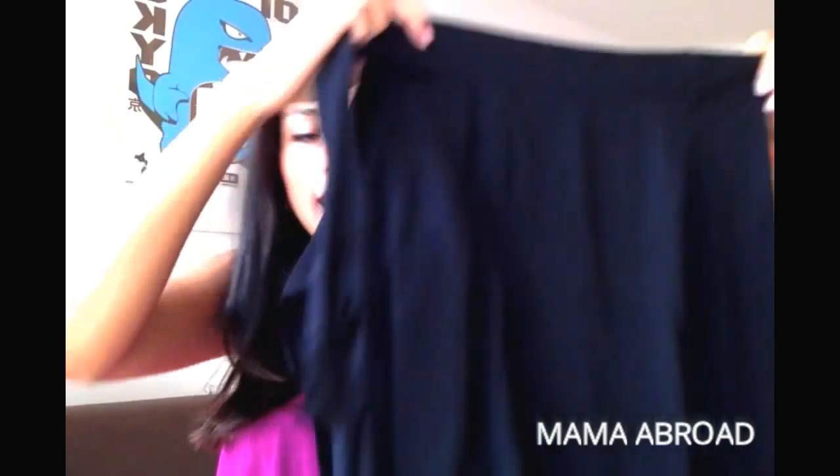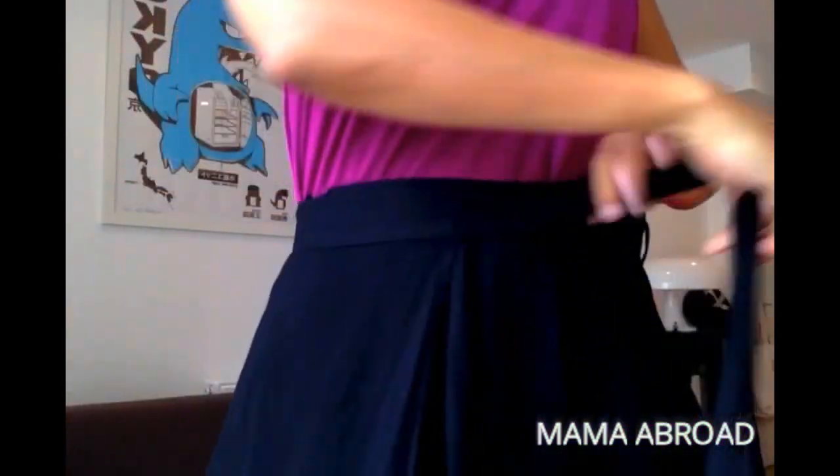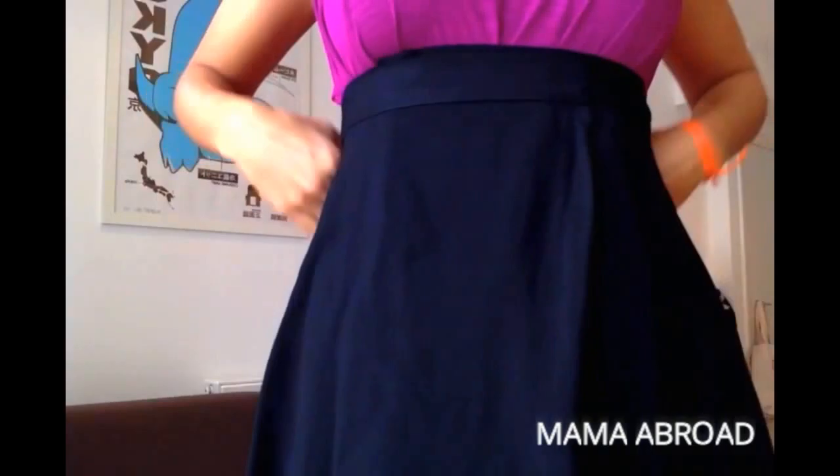First, let's start with American Apparel. What I got from them was this really cute skirt. I really like it because it's one of those wraparounds — you can decide whether you want to wear it lower or higher. The fabric is really nice and breezy, and it's black, so very easy to combine with lots of things.